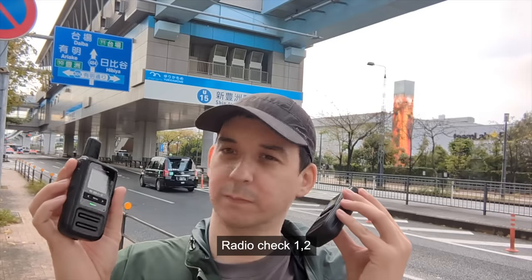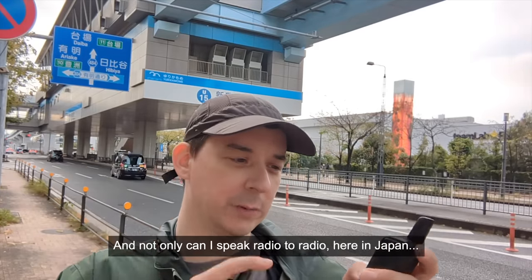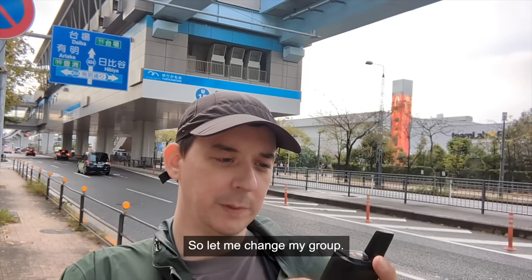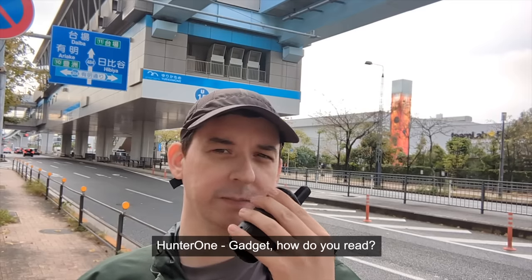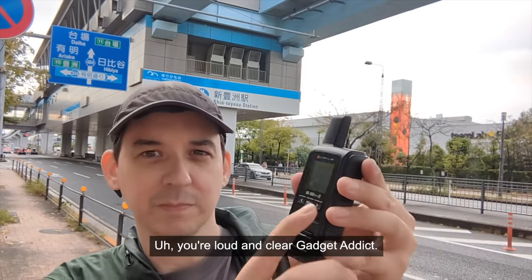Radio check 1, 2. And not only can I speak radio to radio here in Japan, but I can also reach people back in the Philippines. So let me change my group. Just give it a moment. Hunter 1, Gadget, how do you read? Your loudest clear, Gadget, I think.